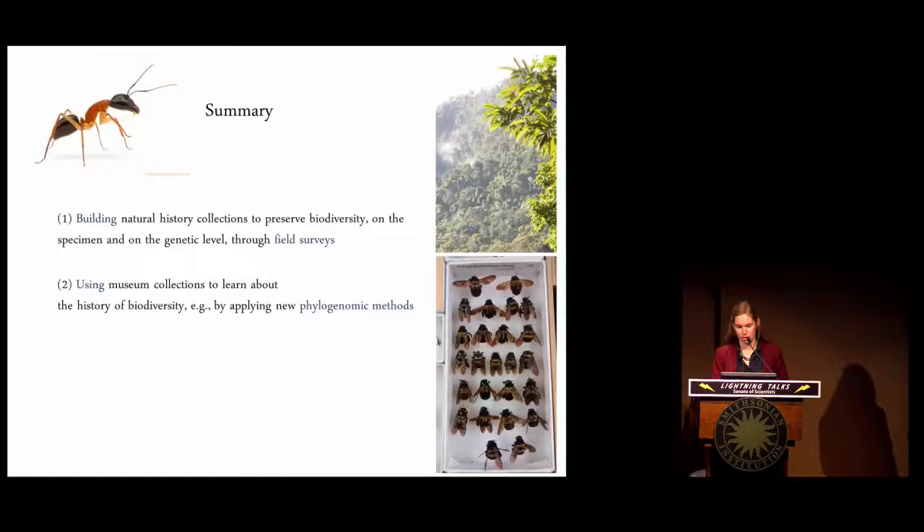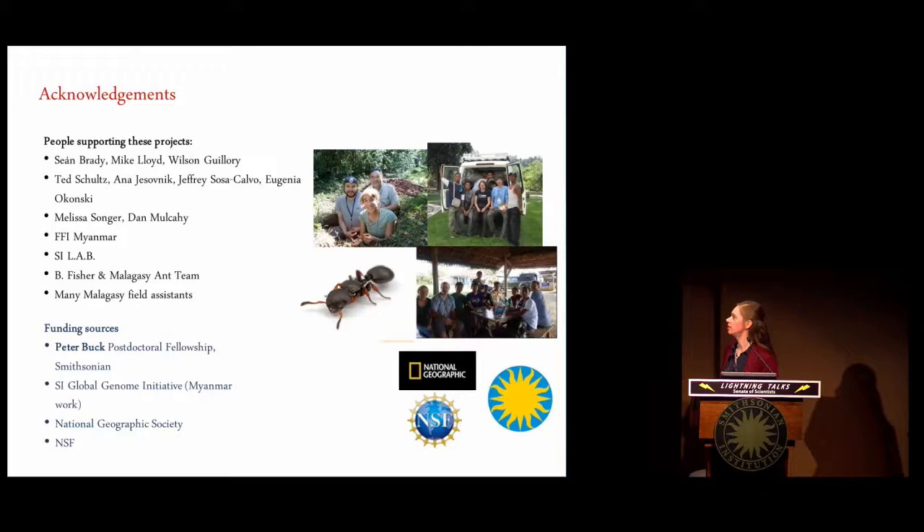Thank you very much. Of course, I haven't done all this research by myself, and I'd like to acknowledge the people who contributed to these projects as well as our funding sources.